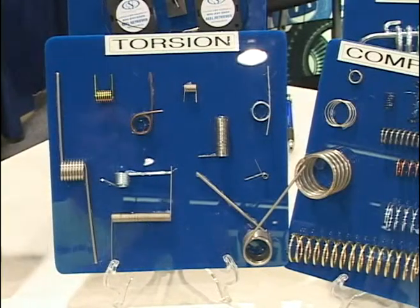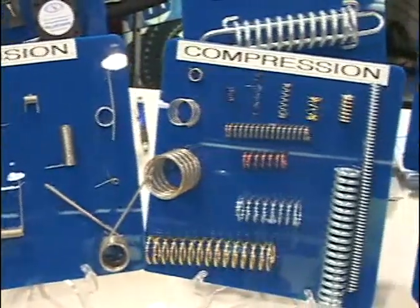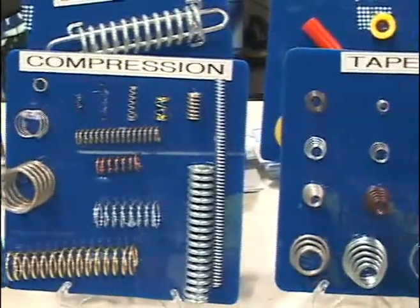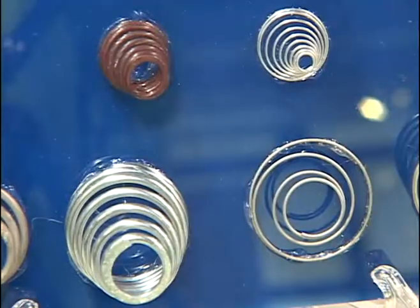Along with the new line of springs, we still carry our traditional torsion, compression, extension, and disc springs. And if you order with us today, we will ship the same day. Thank you for visiting the Century Spring booth. If you would like more information, please visit our website at www.CenturySpring.com. Our phone number is 800-237-5225. Thank you.